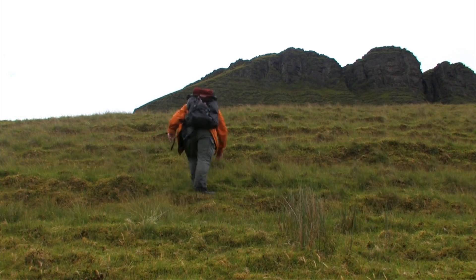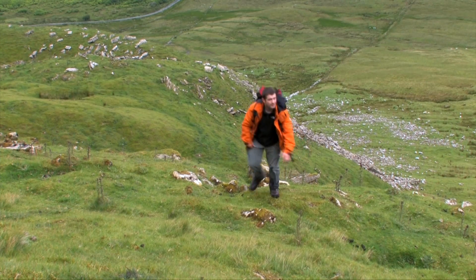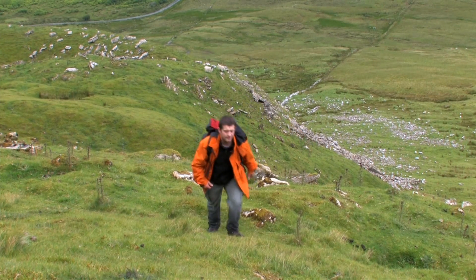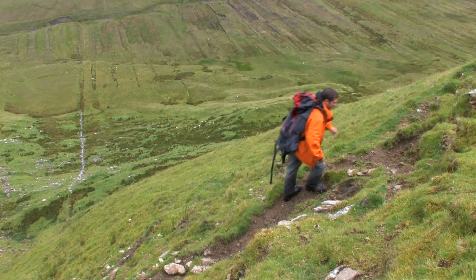Benbulbin was formed during the Ice Age, when large parts of the earth were under glaciers. It was originally merely a large ridge. However, the moving glaciers cut into the earth, leaving a distinct formation now called Benbulbin.